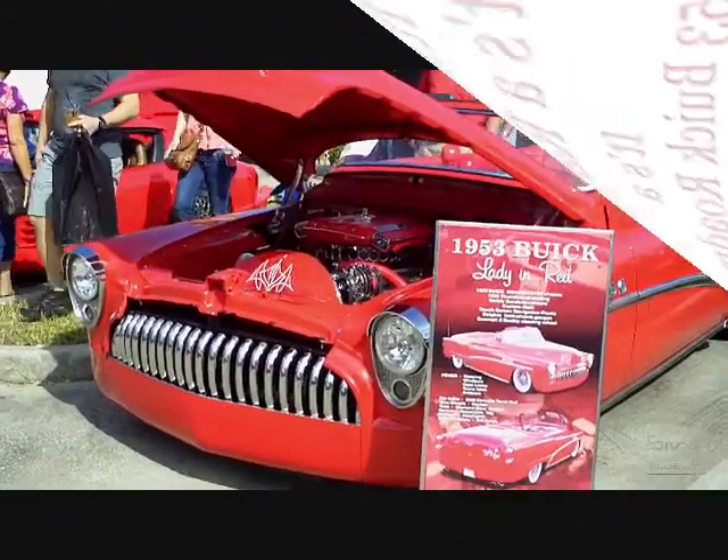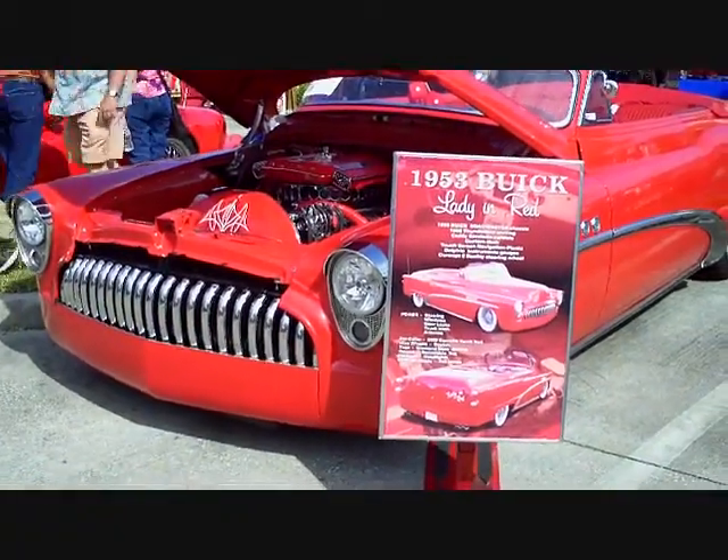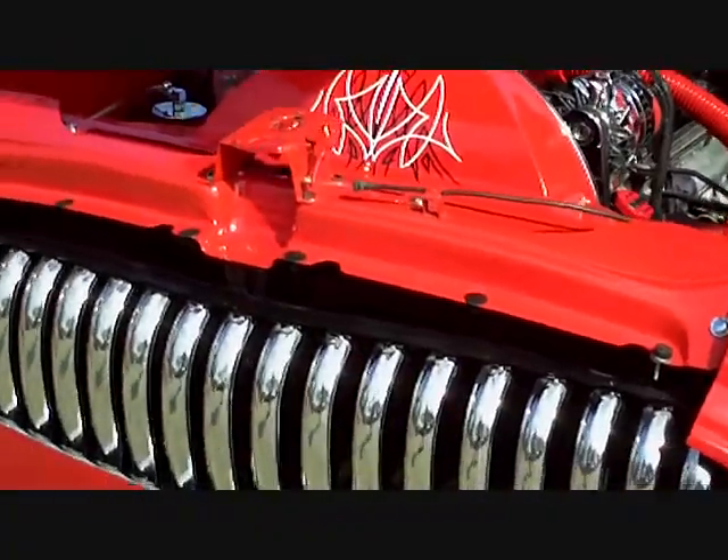It's red. It's a ragtop. It's the 1953 Buick Roadmaster Convertible. You're watching the Weekend Test Drive TV, and this weekend we're highlighting the lady in red.